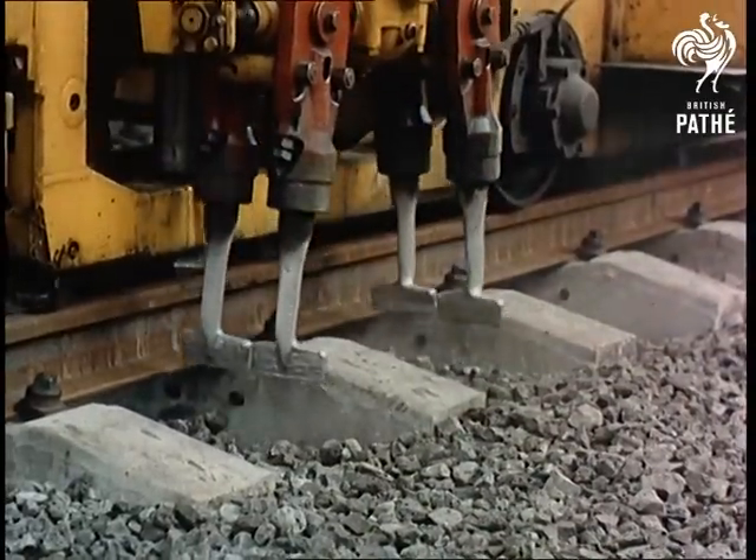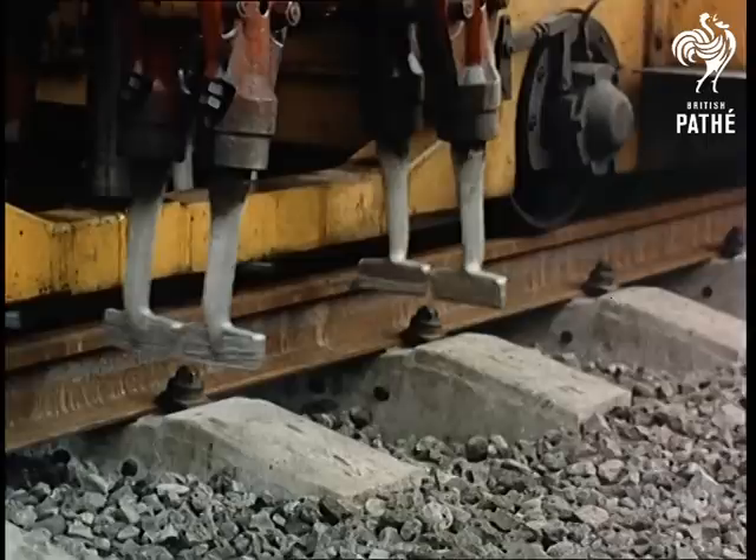These days, ballast is packed underneath the sleepers by the jaws of ballast tampers instead of shovels.